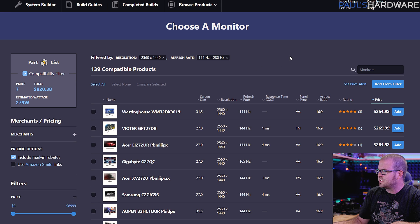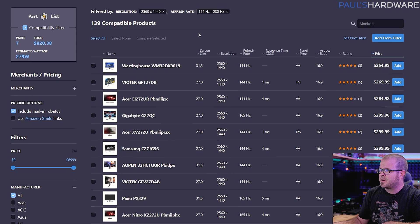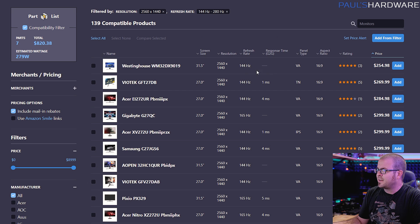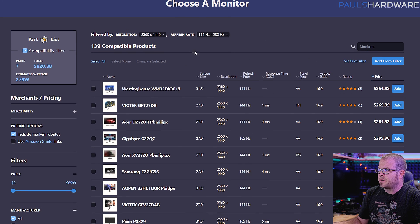I'm using PC Part Picker here because they have a nice layout to look at monitors that are in stock. Bear in mind that PC Part Picker is not an exhaustive list of all PC hardware out there, so you should always reality check, but it's a good way to get an idea of pricing. If you want bang for the buck, I'd recommend a 2560x1440 monitor, especially if you want a combination of features, because 1440 is a nice midpoint between 1080 and 4K.